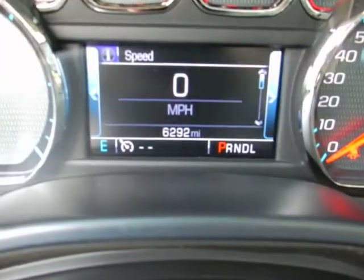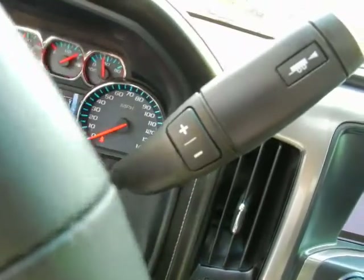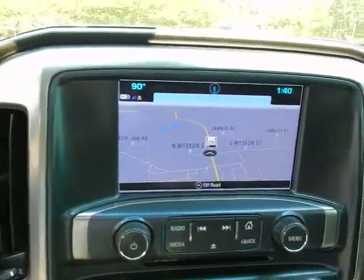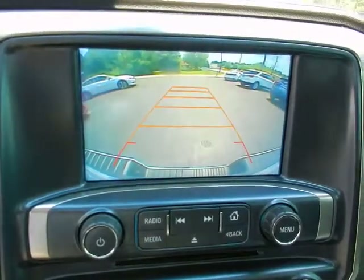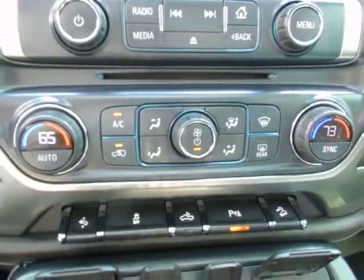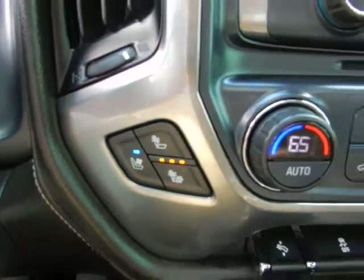Just over 6,000 one-owner, well-cared-for miles. Eight-speed shiftable heavy-duty transmission. Navigation. Backup camera. Dual zone climate control. Heated and cooled seats, driver and passenger.